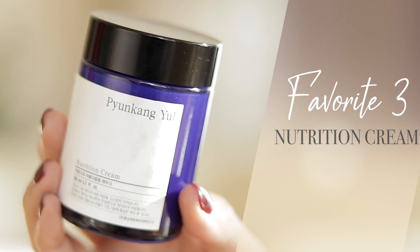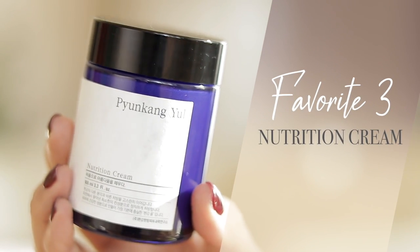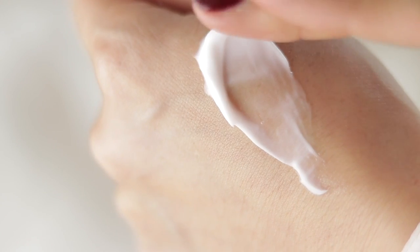The next favorite is the Nutrition Cream. This cream has a creamy, very dense texture, but it absorbs quite quickly. It has wonderful ingredients including Astragalus Root Extract, macadamia seed oil, and shea butter — and when you have dry skin, shea butter is your friend. This product is meant more for those with drier, sensitive skin types. I can use it for all four seasons, but in winter I boost it with a little extra moisture by adding in the oil from Pyeonggang Yul.